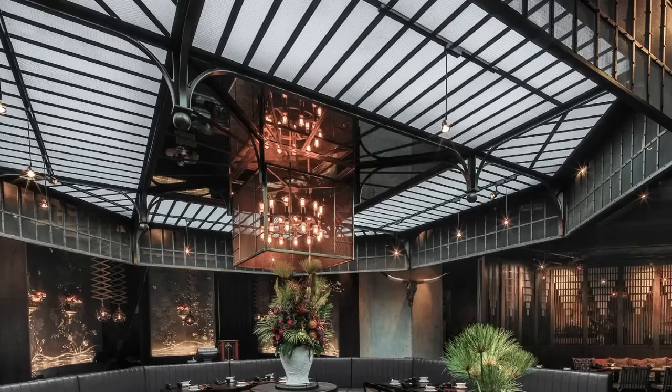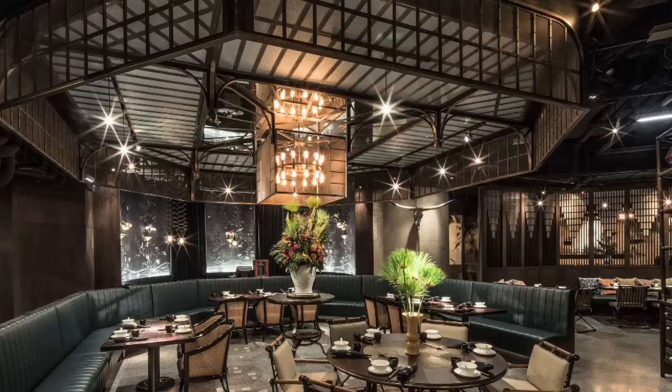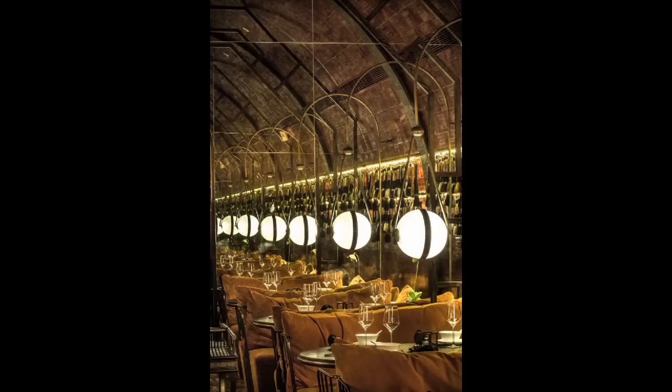Because it's such a dark space, one of the main devices we used to bring natural light — our version of natural light — in was these octagonal skylights. They could be dimmed right up to simulate daylight and they could be dimmed down to create more of a sexy mood scene for dinner time. The skylights really helped create this artificial sense of time.